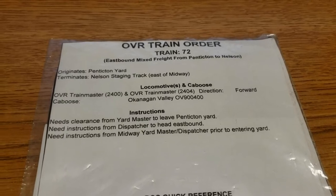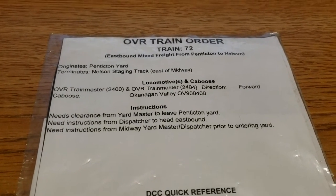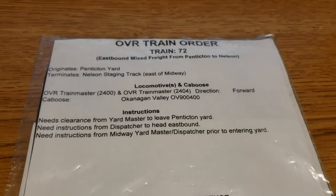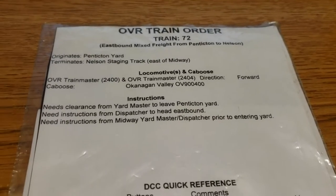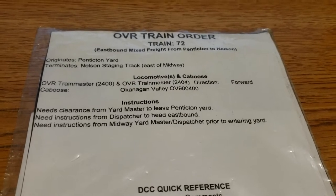This is basically the documentation that each and every crew is handed by the dispatcher as the operation continues. So we're going to look at Train 72, which is the one that eventually we will put together and run in part three of this video series.